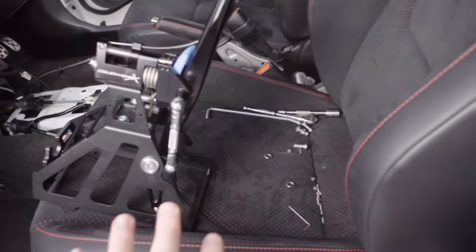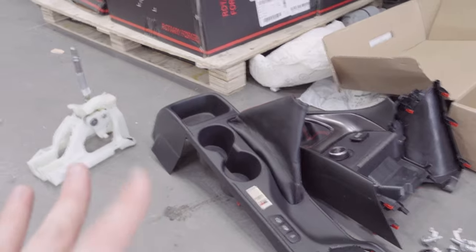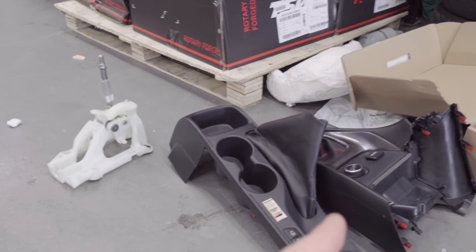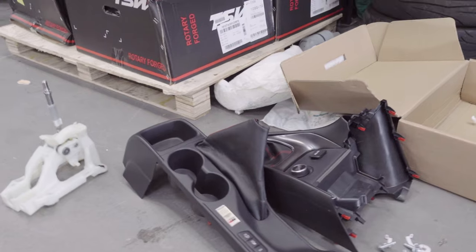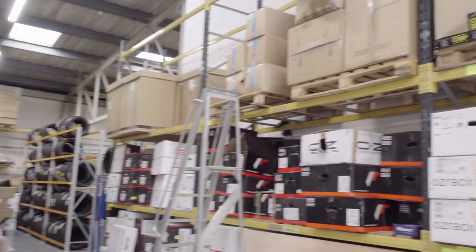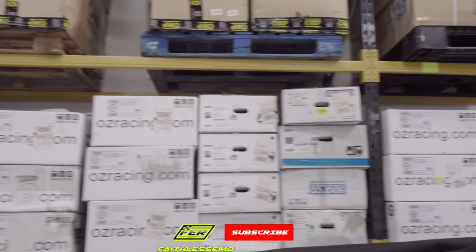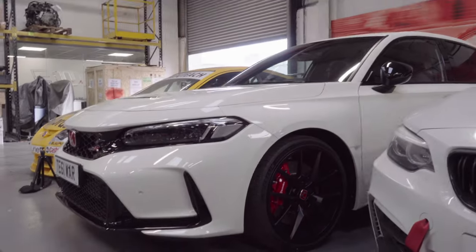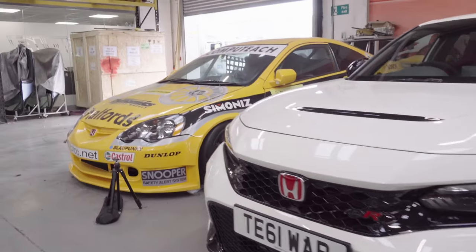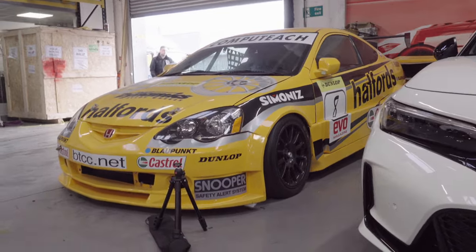We've got some of the hardware, and over here all the original bits of interior and the original stock shifter. Some of this will be going back in but some of it won't. One minute 37 seconds later...